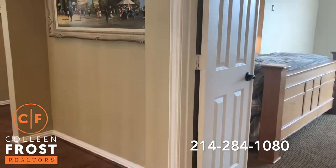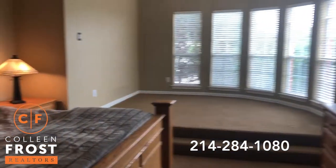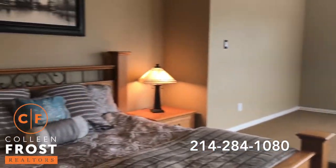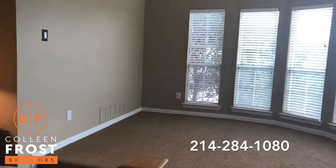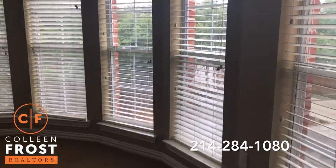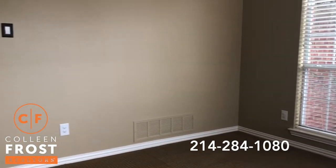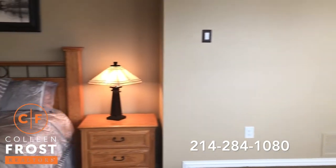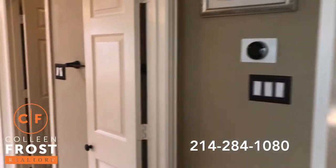As we get to the top of the stairs we have our master bedroom, which is double the size of a typical master bedroom. You have this beautiful seating area — you could make this another office area or exercise room. You could see yourself putting a treadmill or a Peloton bike up here, or perhaps just a chaise lounge to relax.